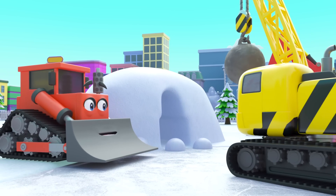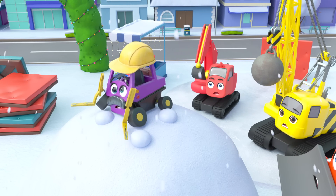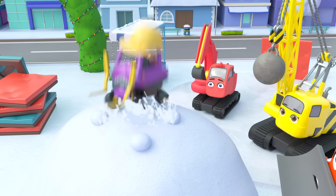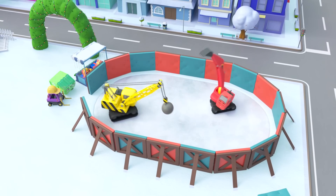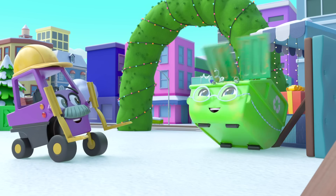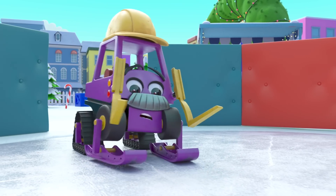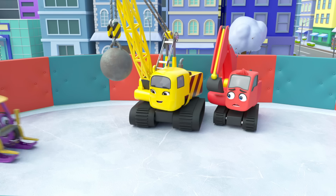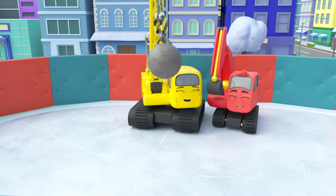Is Mr. Rubble okay? Oh, there he is — good job, everyone! Now the ice rink can be finished in no time. Diggly and Daisy are having fun skating on it. But what's this — skates? Now Mr. Rubble can join in and skate too! Whoa, whoa there — he's got it! It's so much fun to go ice skating.